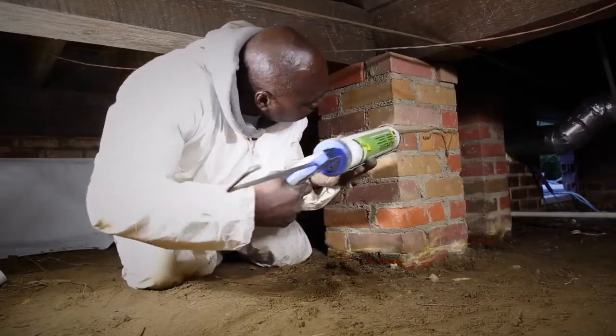My name is Aaron Smith and I work for Green Horizon. We do a lot of HVAC, plumbing, and weatherization. We use the Your Crawl Space system here.